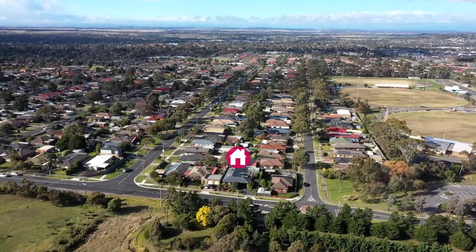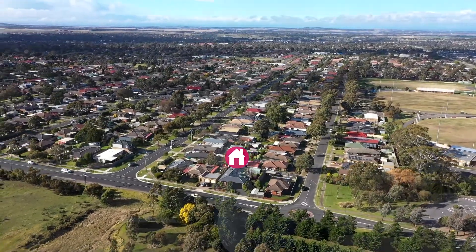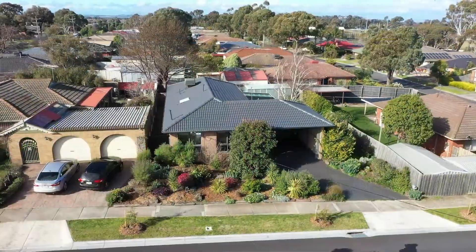Well, here we are at 96 Wilsons Lane in Sunbury — what an opportunity! Consisting of three bedrooms, central bathroom, wonderful living options and great outdoor entertaining. What more could you possibly want? Let's go through.